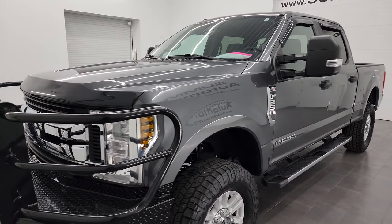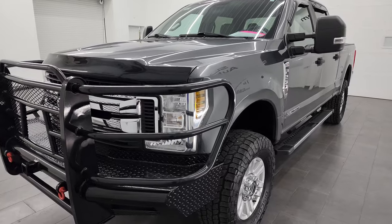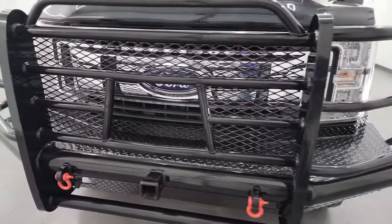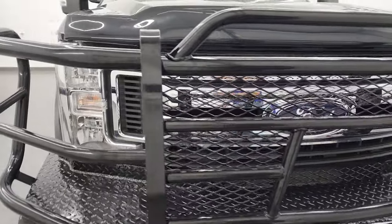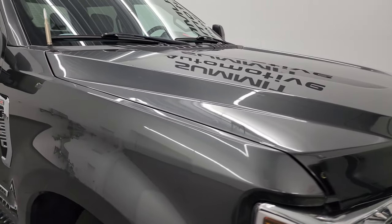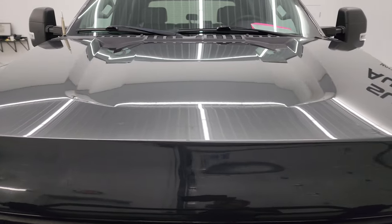This truck has been fully safety inspected by our service shop, has a fresh oil and filter change per the state of Wisconsin inspection process, all the fluids have been checked and topped off, and it is 100% ready to go. In this video I'm going to go all the way around — inside, underneath — start it up and take a look under the hood to give you the most accurate representation possible.